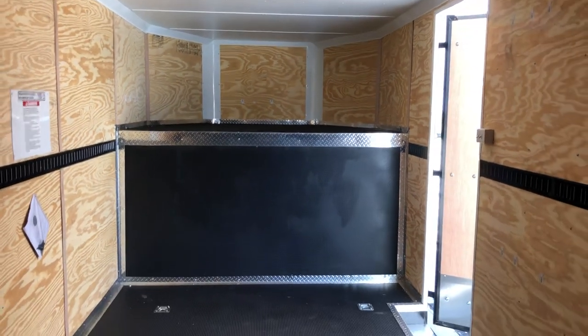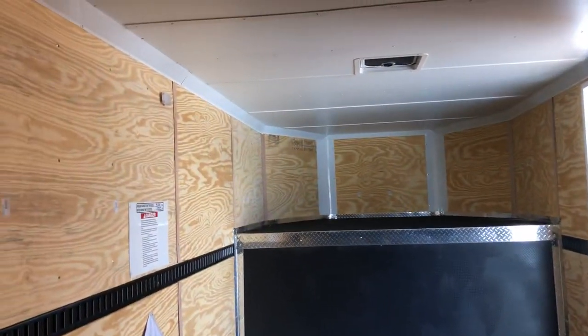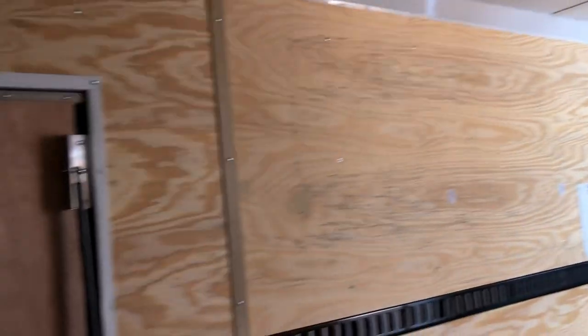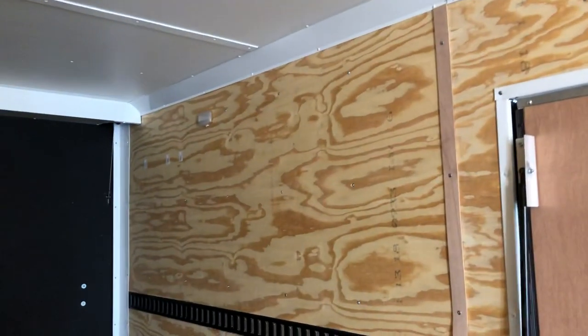There's your eight-foot neck space. You do have some puck lights throughout — looks like six of those little guys right there. They're really bright and efficient and you can flip those on with a light switch.